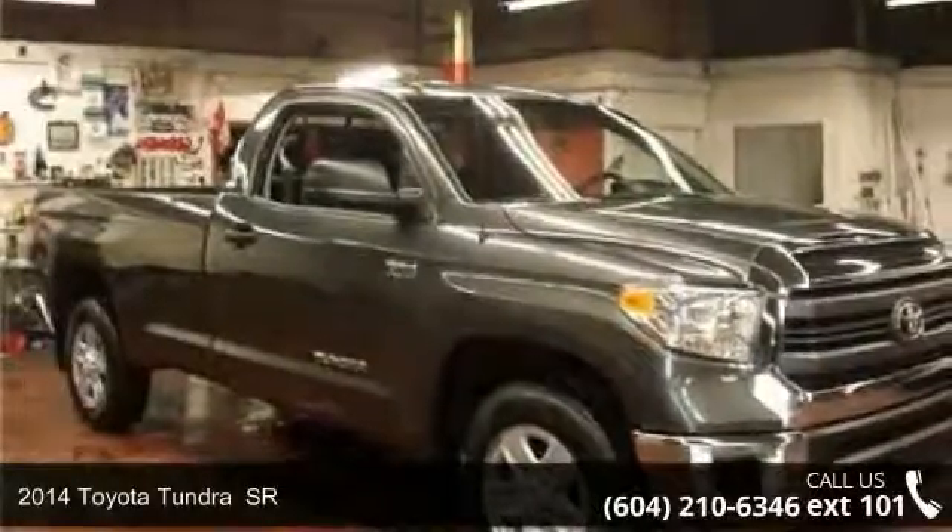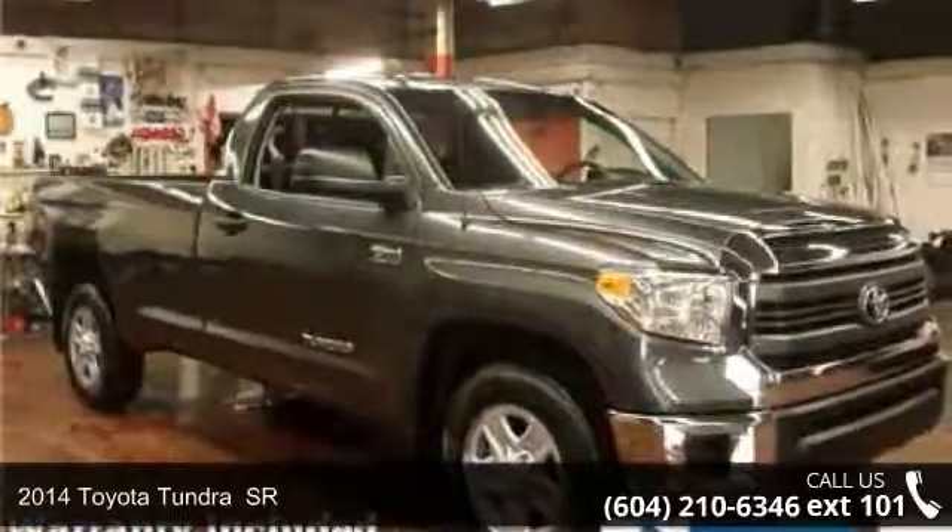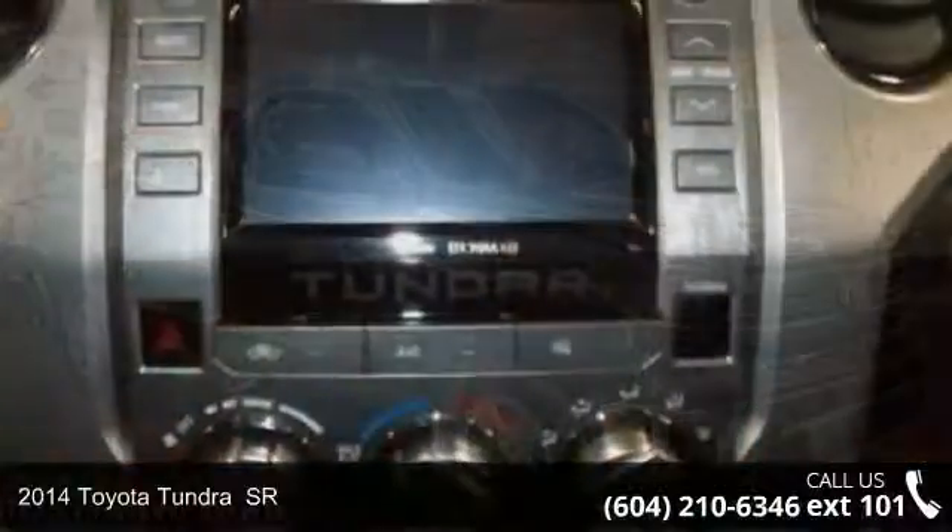Step into the 2014 Toyota Tundra SR. This may be the set of wheels you've been looking for.